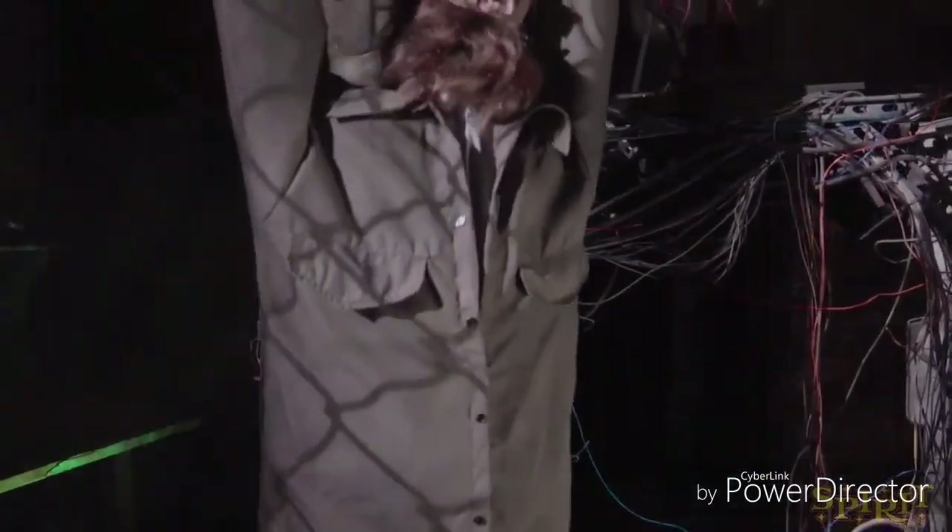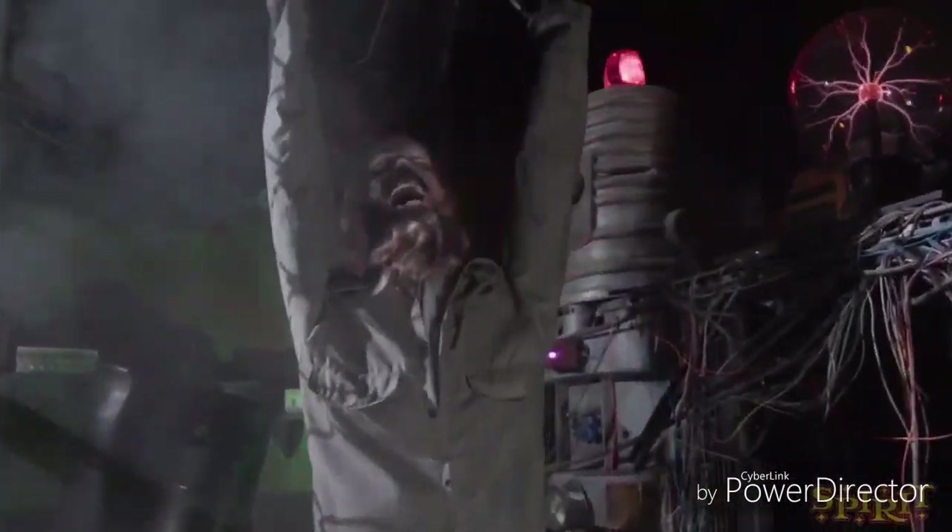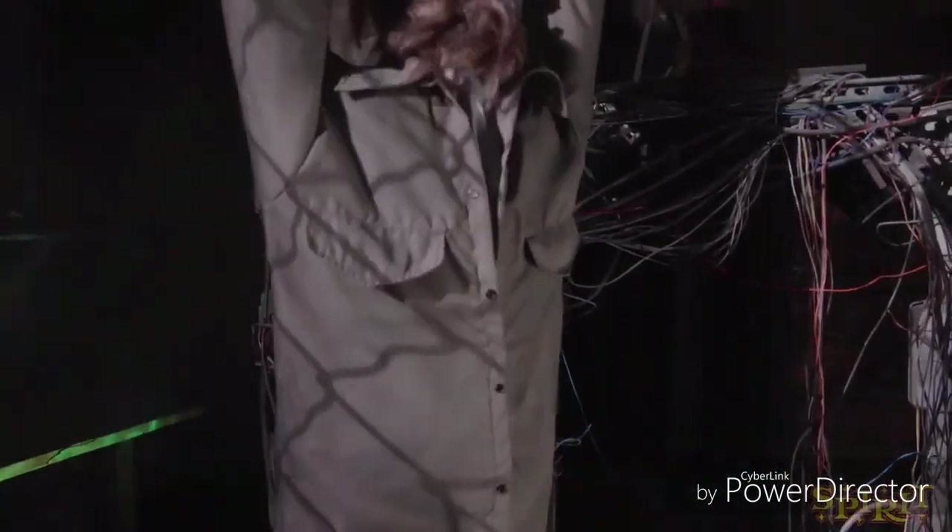Thank you for watching this. Hopefully you guys will buy this prop, and subscribe, like, and comment. Creepy Things You'll See — Haunt Creeper.